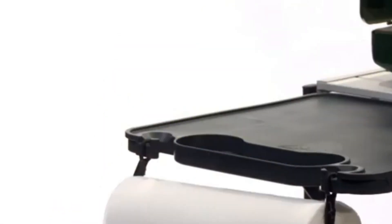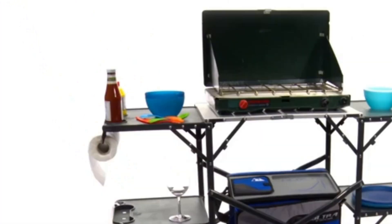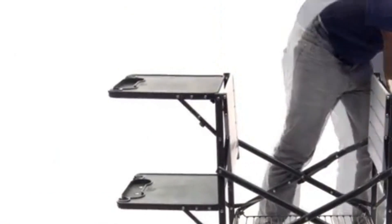The table seats two people for dining or can serve as an outside side table. Made from durable and lightweight aluminum, the GCI Outdoor Compact Camp Table 20 folds easily for storage and travel, but can also be set up as a complete outdoor dining table for two.